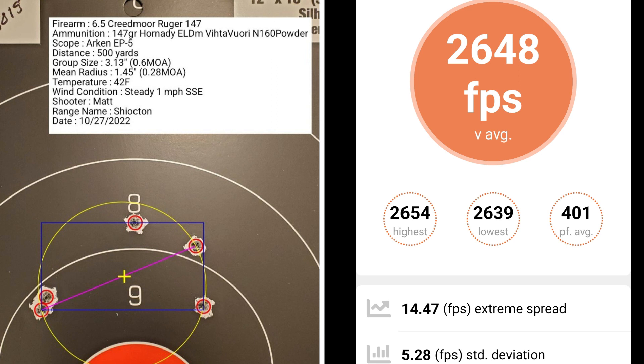At 15 thousandths off of the lands, I had a group size of 0.6 MOA with a mean radius of 0.28 MOA. The average muzzle velocity was 2,647 fps with a standard deviation of 5.28.